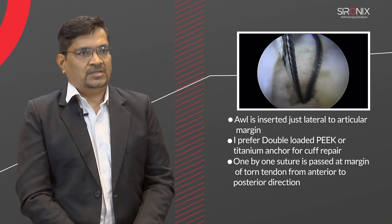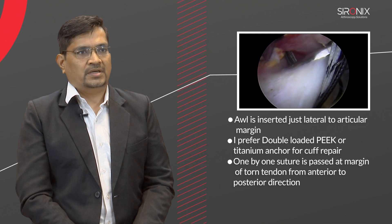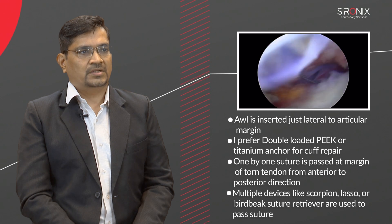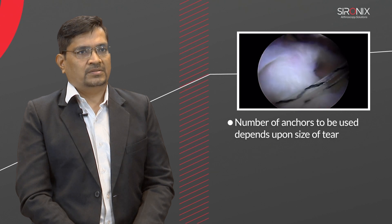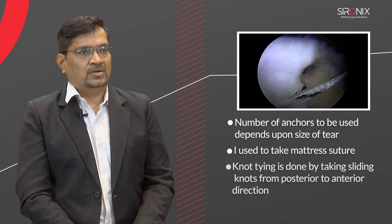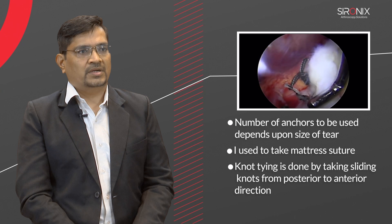Sutures are passed one by one at the margin of the torn tendon from anterior to posterior direction. Multiple devices like scorpion, lasso, or Birdbeak suture retriever are used to pass the suture. The number of anchors used depends on the size of the tear. I use mattress sutures. Knot tying is done by taking sliding knots from posterior to anterior direction.